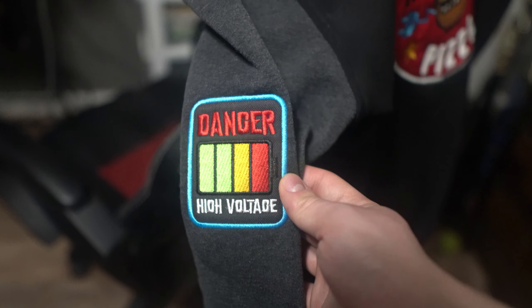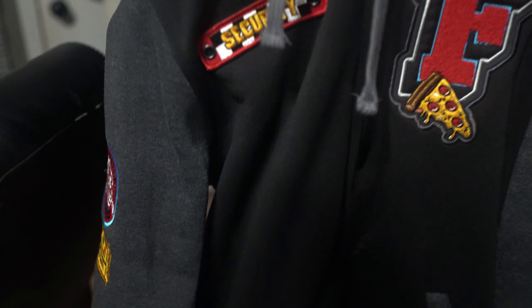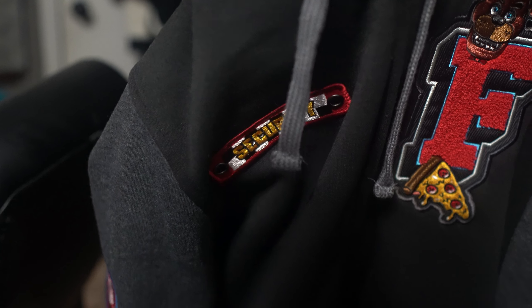It's essentially a full recreation of the Five Nights at Freddy's jacket and it is super freaking cool — I absolutely love this thing. Here's what it looks like from the front, which I'm sure you guys have seen. There's a security badge on it. That's all my new stuff.